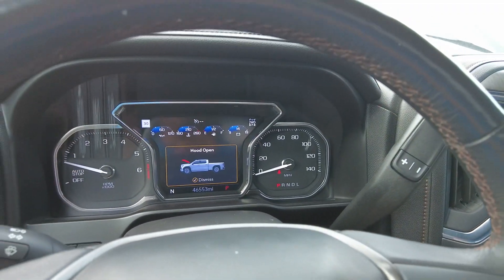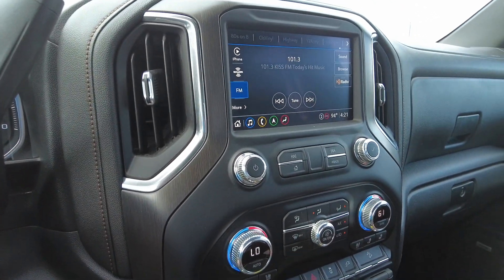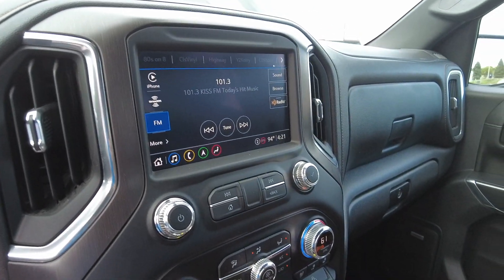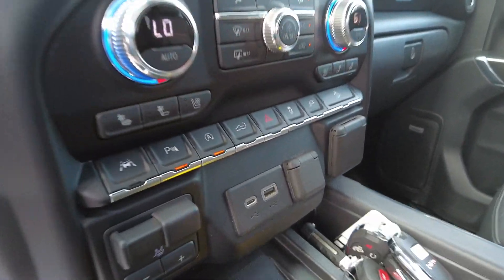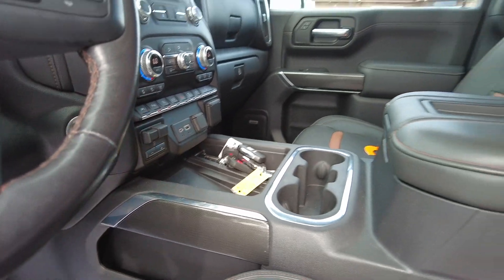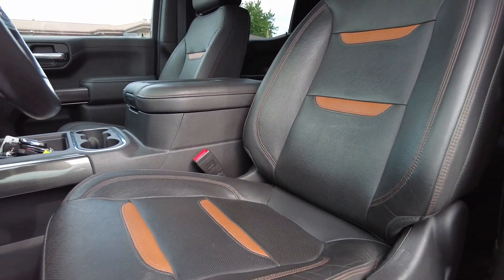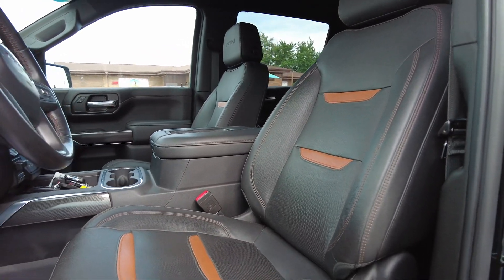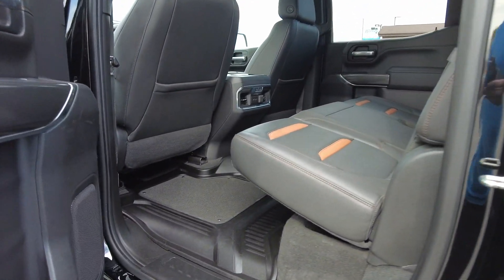Nice display system right between the gauges. Got the beautiful all-in-one media center here, and this one's loaded up with all kinds of safety features. Got the lane departure warning, parking sensors, and automatic drop tailgate. There's those tan inserts I had mentioned.